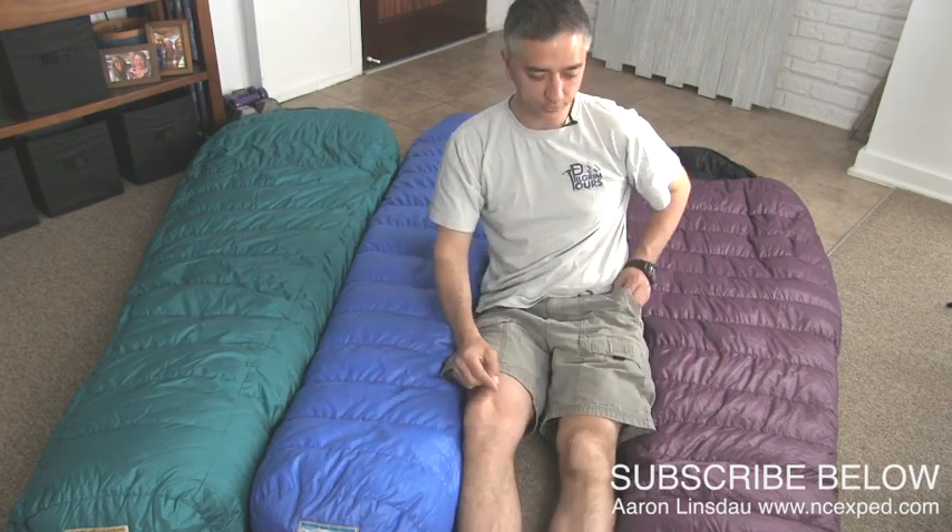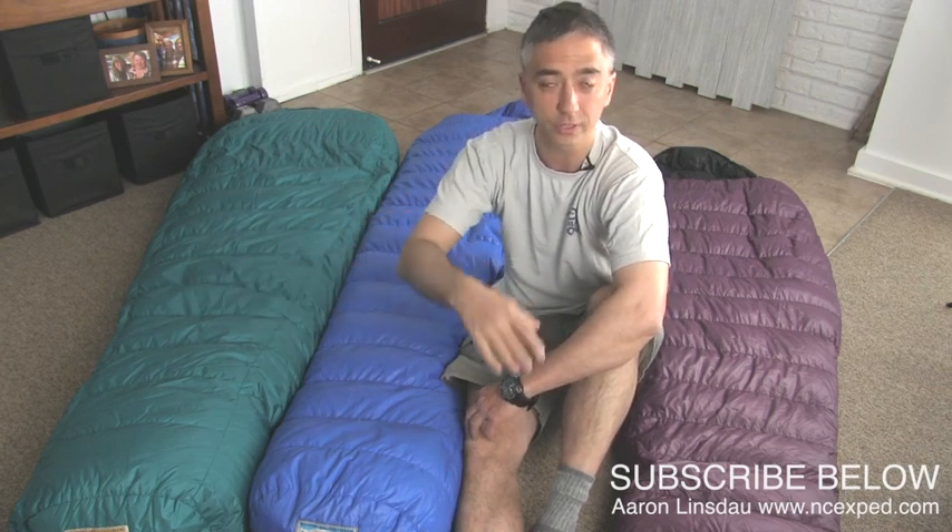If you can take a second, please hit the subscribe button. If you just get your phone out when you're watching this video, scroll down, hit the subscribe. That will help me continue this channel and helps me out for this free information. I will put links below to all three of these sleeping bags so you can go check them out on Amazon for yourself.